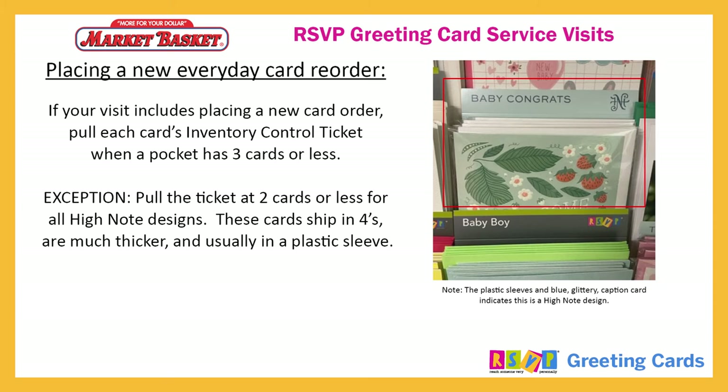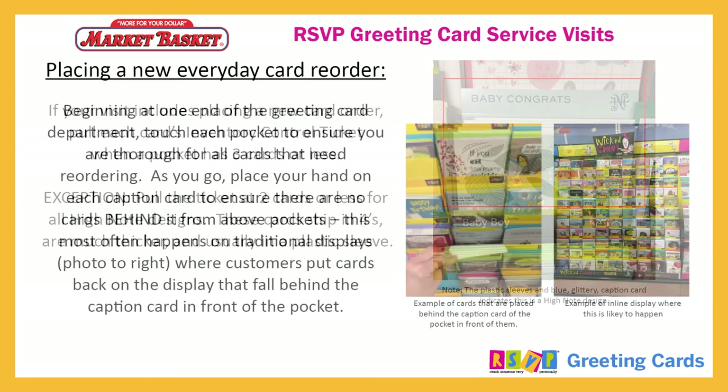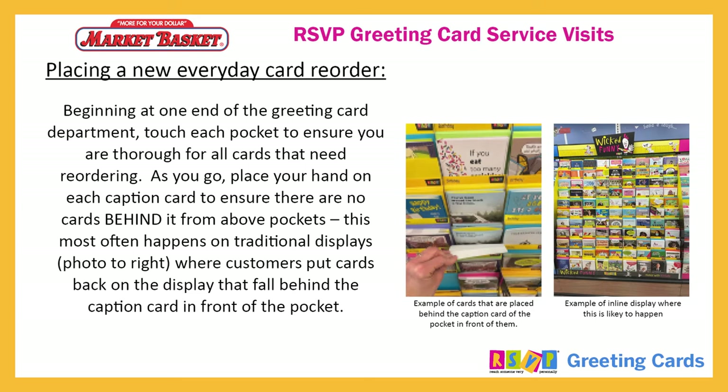Placing a new everyday card reorder: if your visit includes placing a new card order, pull each card's inventory control ticket when a pocket has three cards or less. Pull the ticket at two cards or less for all high note designs. These cards ship in fours, are much thicker, and are usually in a plastic sleeve. Touch each pocket to ensure you are thorough for all cards that need reordering. As you go, place your hand on each caption card to ensure there are no cards behind it from above pockets. This most often happens on traditional displays where customers put cards back on the display that fall behind the caption card in front of the pocket.